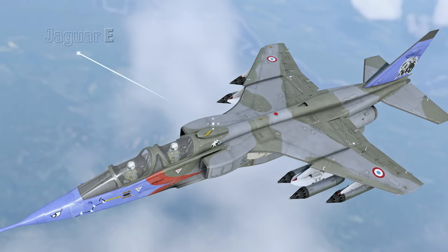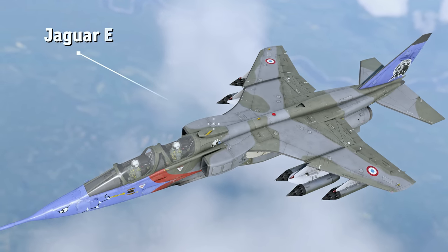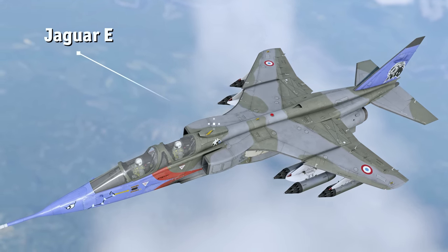For instance, the Jaguar E, which is a two-seat training version available in War Thunder, is not equipped with a radar warning receiver.